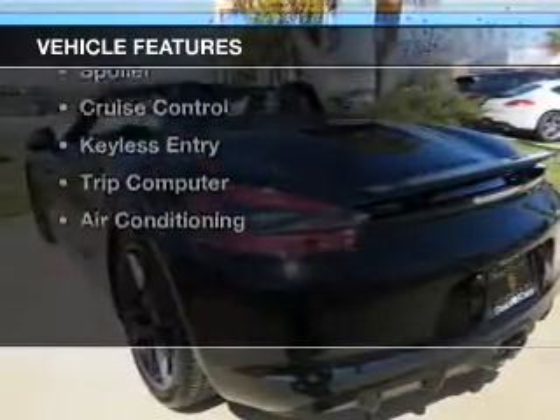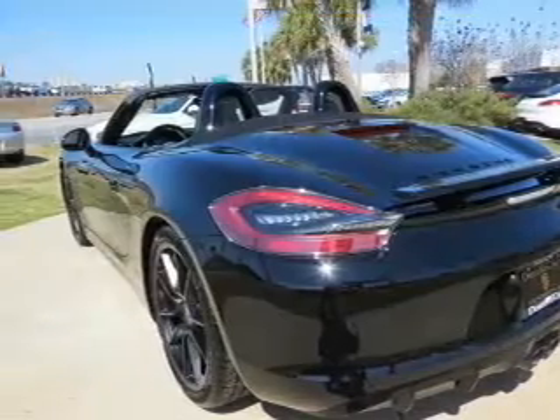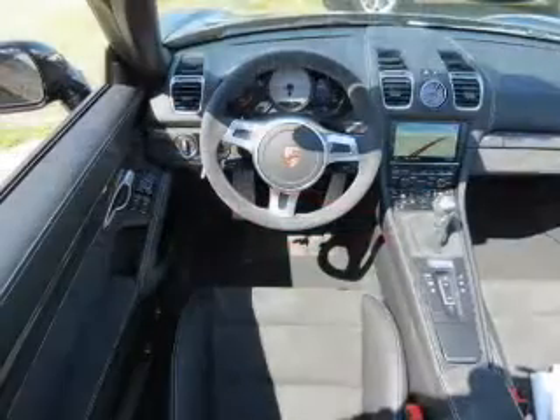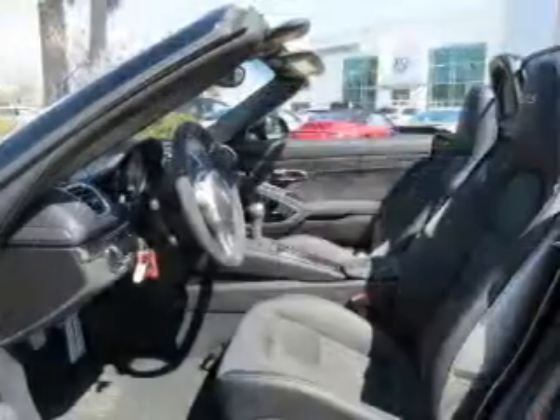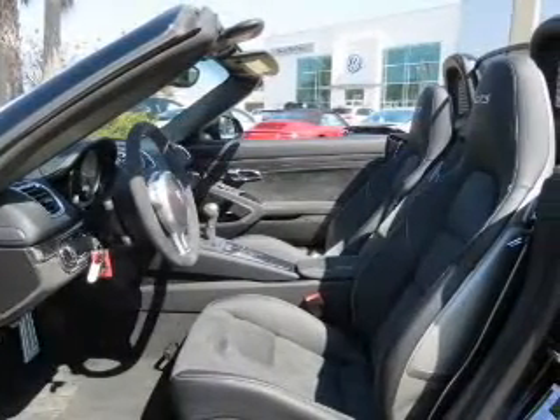The features include a sunroof, electric trunk, Bluetooth connectivity, aluminum rims, auto dimming mirrors, a spoiler, cruise control, keyless entry, a trip computer, and air conditioning.